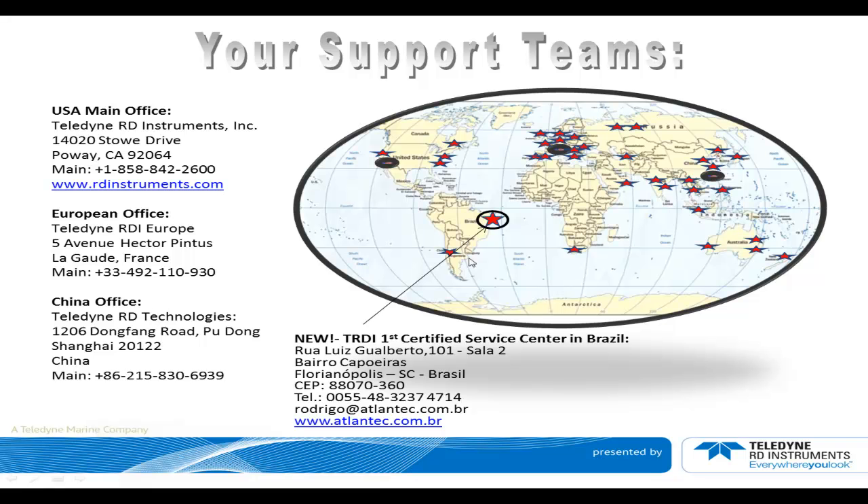Note that there are many representatives all around the world — Australia, Russia, anywhere you can look for — and you can get in contact with those people. We have a link on the website that connects you to all those representatives.